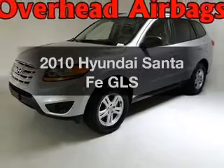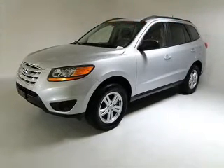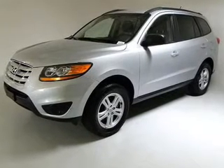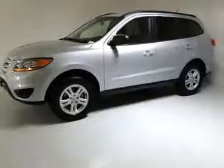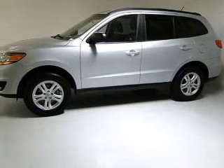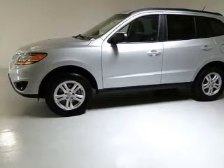Presenting the 2010 Hyundai Santa Fe — this is the set of wheels you've been looking for, with an efficient four-cylinder engine connected to a smooth-shifting six-speed automatic transmission. Premium wheels give a more luxurious look, and the anti-lock braking system will help deliver you safely to your destination. Power and reliability are a great combination, and this vehicle has both.